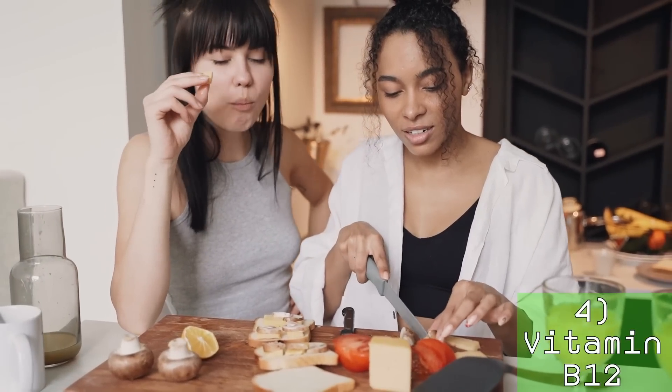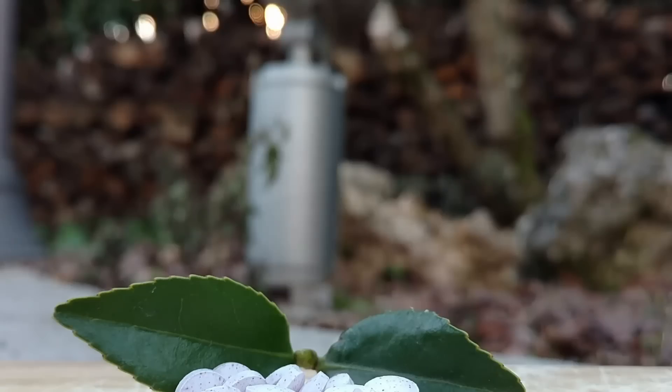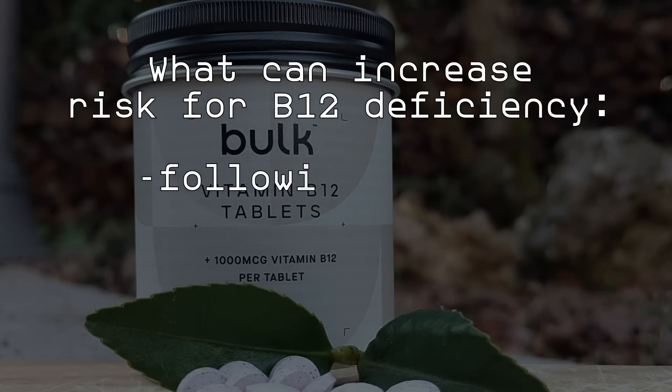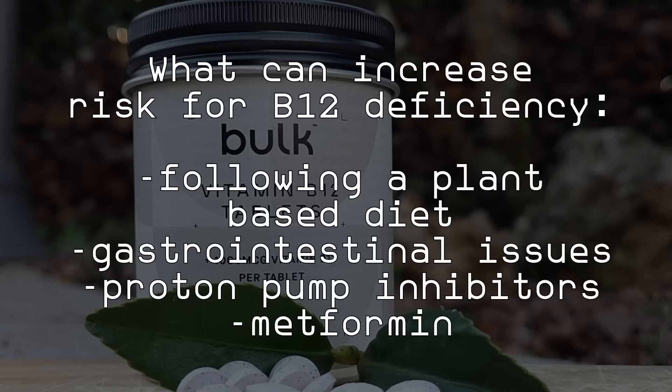Who should be more concerned with B12 deficiency? Anyone following a plant-based diet and not taking B12 supplements — no plant-based food contains B12, which means you will need to supplement it. Additionally, people with gastrointestinal issues may be at risk for malabsorption, meaning a regular multivitamin won't be enough. This may also be true for those taking proton pump inhibitors or metformin. Ask your primary care physician to test you for B12 deficiency if you are in any of these categories. Anemia is a serious danger that should never be underestimated.